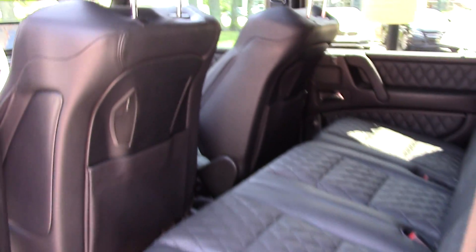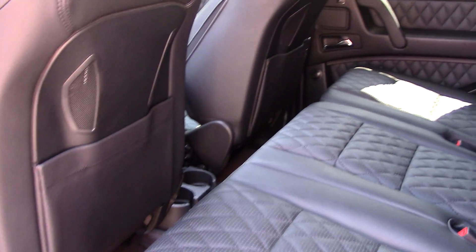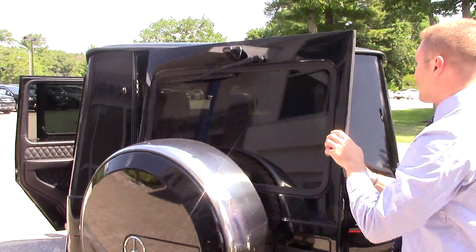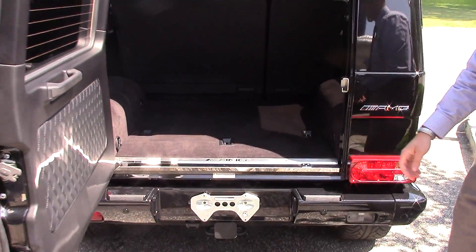This one actually has ventilated seats in the front as well. Plenty of space in the back seat — lots and lots of headroom in the G-Class. The rear door swings open just like that. You can see the rear view camera set up right there, and there's lots and lots of cargo space in this as well.